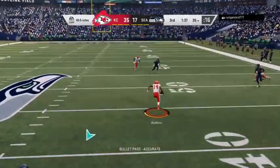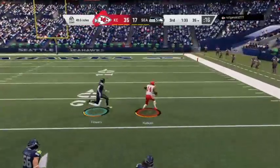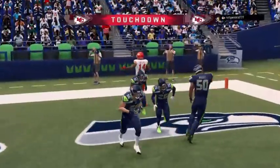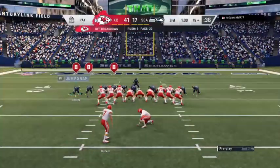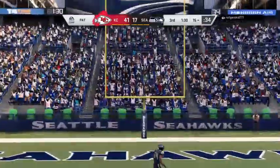Fourth down — Mahomes — and this is caught. That's Watkins. There he goes right side, and he takes this into the end zone for a Chiefs touchdown. Sammy Watkins, 65 yards, and the Chiefs are able to extend their lead.